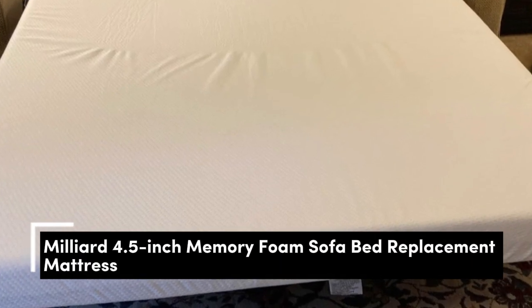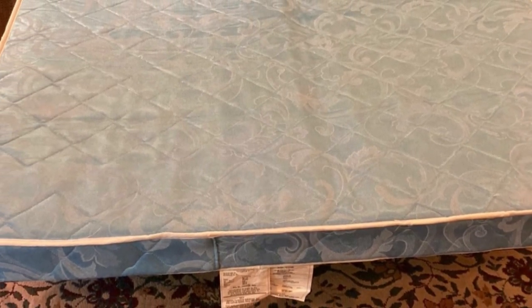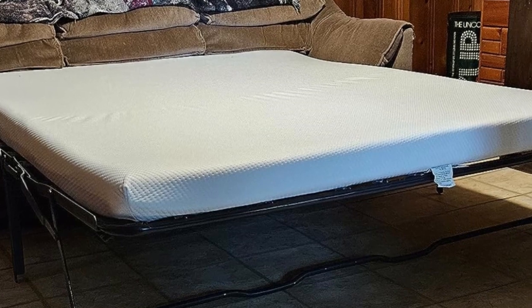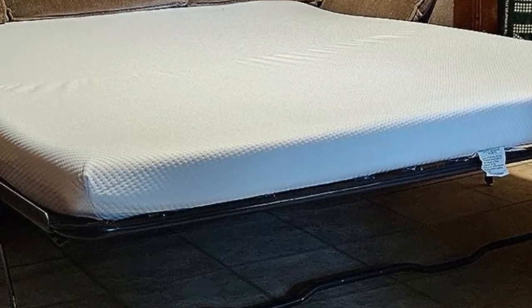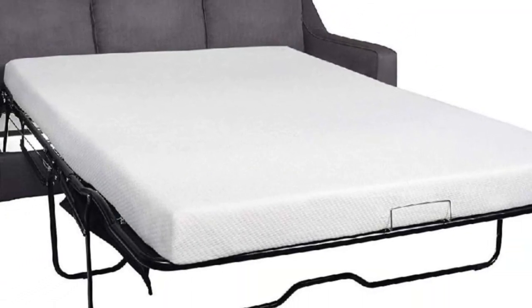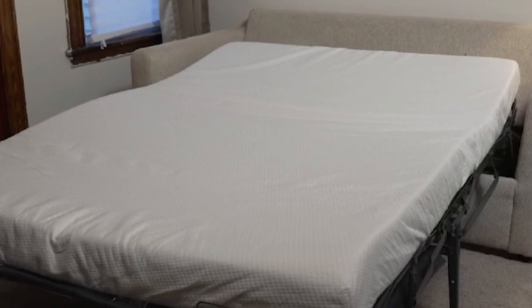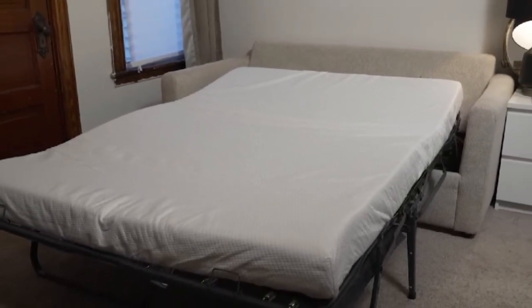Number 1. Upgrade your pull-out sofa bed with the Milliard 4.5-inch Memory Foam Sofa Bed Replacement Mattress. It's designed with two layers: a 3-inch firm polyurethane foam base and a 1.5-inch soft memory foam top that molds to your body, providing a comfy sleep. It also includes a soft and breathable Jacquard waterproof cover for a cozy sleep. The mattress is full-sized, measuring 73 inches by 52 inches by 4.5 inches, and fits most major convertible sofa brands as well as camping RVs. The premium memory foam meets CertiPUR-US requirements, ensuring top-notch sleep quality.